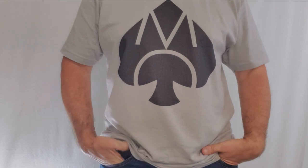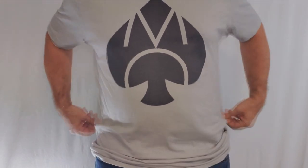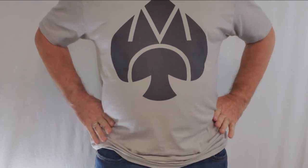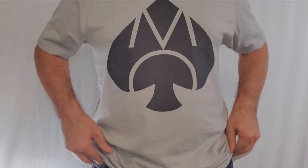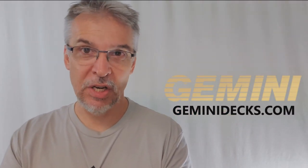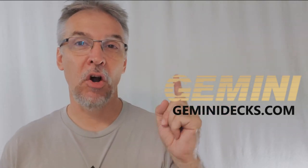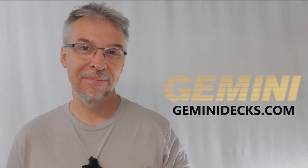That's everything I can say about the Gemini Casino Yellow deck. Before you go, make sure you head down into the description, check out the Magic Orthodoxy apparel — I'm wearing a light gray logo shirt today — and perusing my Teespring store is another way to show your support. I want to thank Tomas Pinson and everybody at GeminiDecks.com for allowing me to have this deck to review. If you'd like to purchase it for yourself, hurry up before they sell out. They're available wherever quality playing cards are sold. Thanks guys, I'll see you next time. Bye.